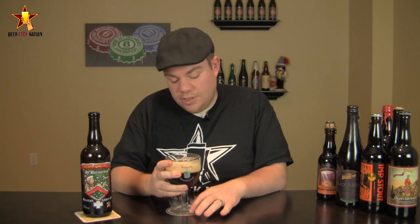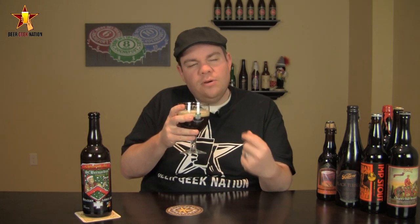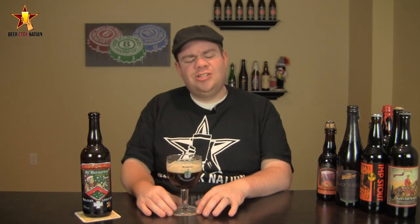The aroma on the St. Bernardus Christmas Ale — wow, that's interesting. There's definitely some spicing going on in there: kind of a cinnamon, nutmeg. Big dark fruits — plums, raisins, like a chocolate-covered cherry. Nice fruitiness. There's a nice kind of citrusy, fruity effervescence coming off it — I'm assuming that's from the Belgian yeast. There's a nice black pepper, clove spiciness in there as well. Big, bready Belgian notes. It just smells like an intense, intense Belgian beer.